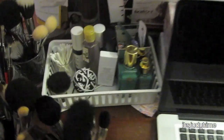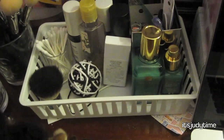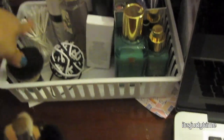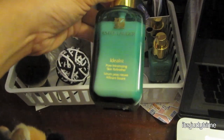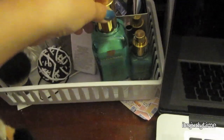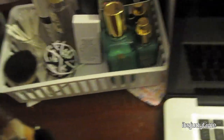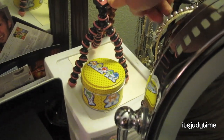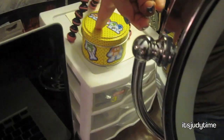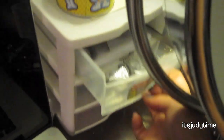Up here is another little container I got at Walmart, where I put things I reach for every day: Q-tips, my Idealist pore minimizer by Estee Lauder that I love, and my brow groomer from Tweezerman — it's like a lifesaver. Back here I have my tripod, bobby pins in a container, and a spot where I store lashes I've recently used to reuse them.